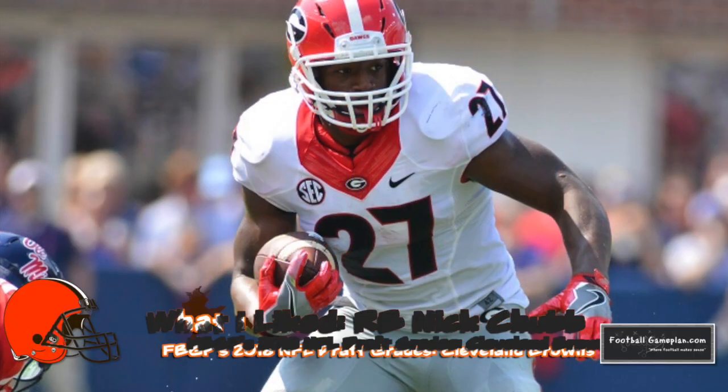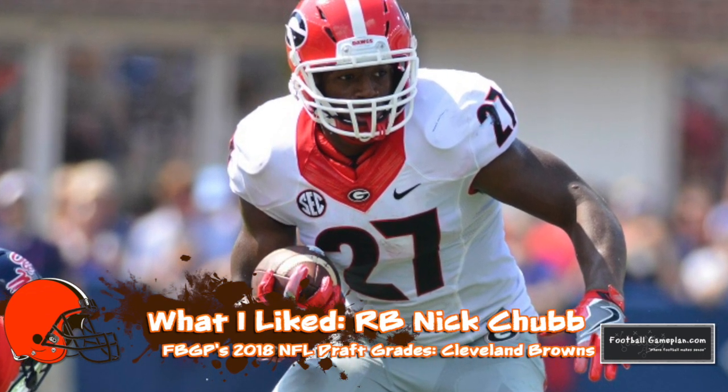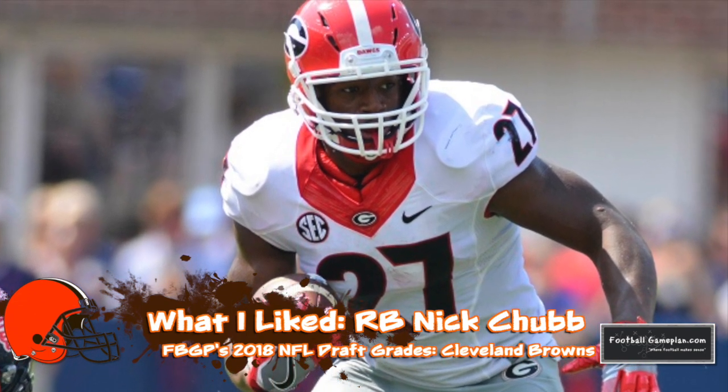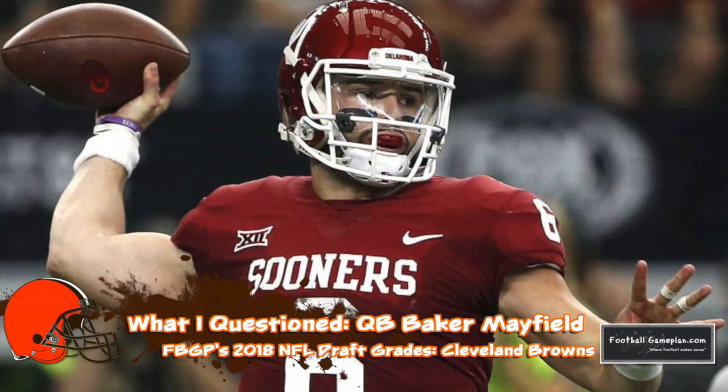I also like Nick Chubb out of Georgia. He's a solid back that should be a bit better being more removed from that gruesome knee injury in his sophomore season. He's got a lot of Frank Gore in his game and should be a consistent player for this Browns offense.